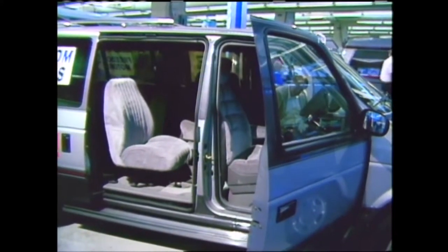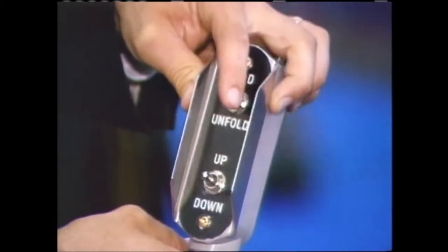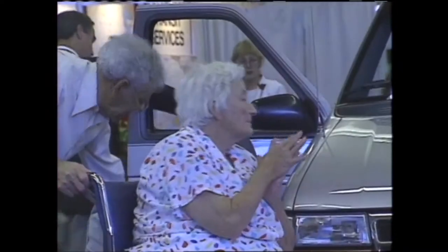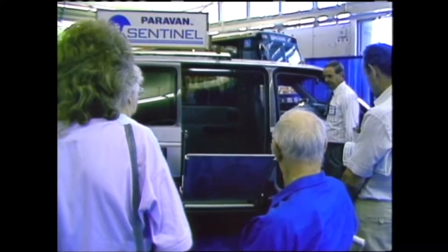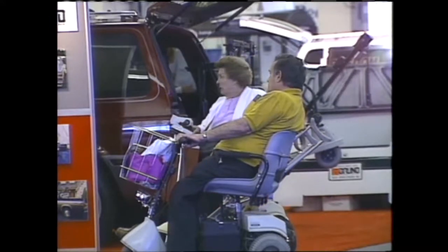Coming up next on our People in Motion special: personal transportation and personal lifts. Many people who use wheelchairs have learned to drive vans, and vehicle manufacturers were out in full force at the exhibition. Some vans were equipped with ramps, others with a variety of lifts. Many people who use scooters were at the show as well — they had a chance to see ways to load their scooters into vehicles.